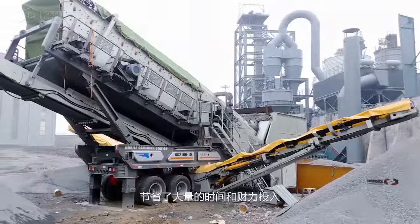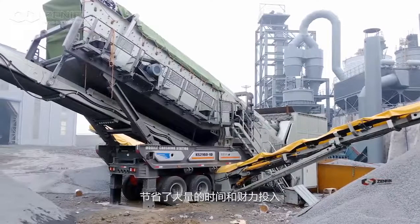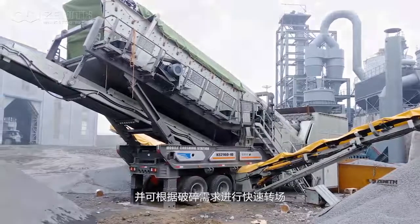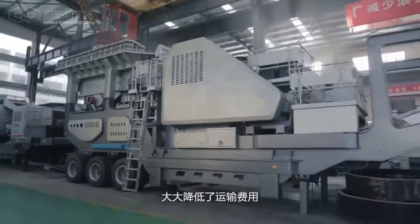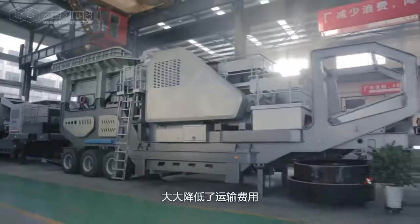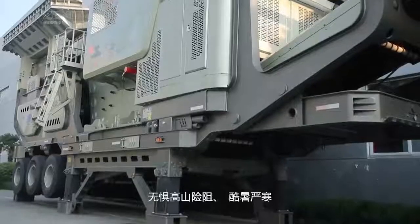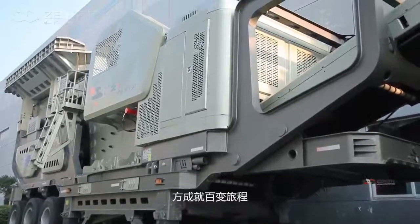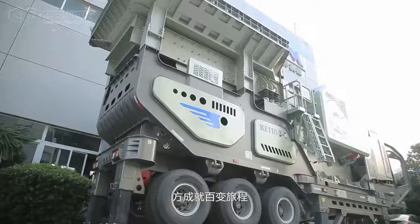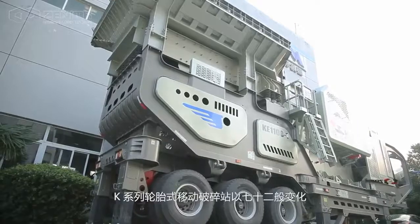Compared with stationary plants, the K-series wheel mobile crushing plant removes the troublesome foundation civil work from the site work, saving a great amount of time and investment, and is capable of rapid site transfer based on crushing needs to remarkably reduce transportation cost.